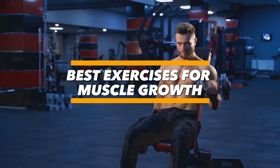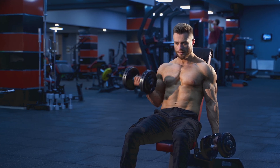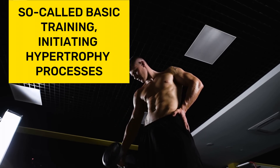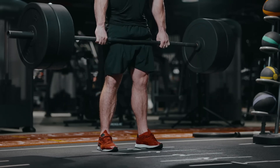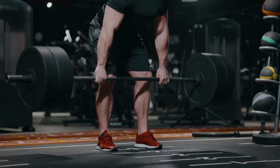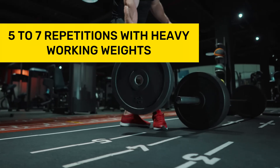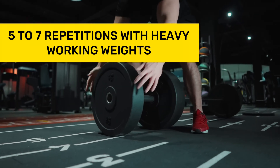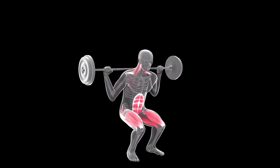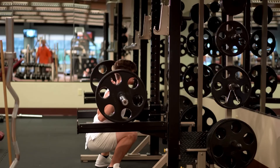The most effective training for muscle growth and glycogen synthesis is so-called basic training, which initiates hypertrophy processes. This involves performing multi-joint basic exercises that engage multiple large muscle groups simultaneously. Exercises should be done in five to seven repetitions with heavy working weights requiring perfect technique. Such strength workouts induce micro-damage to muscle tissue, and their subsequent recovery leads to muscle growth.